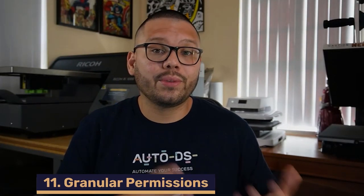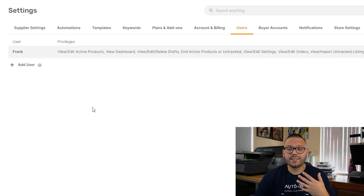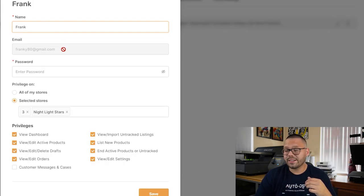Next up we have more granular and specific permissions you can give your different staff members. In dropshipping we don't really have many staff members on site — we'll mostly be working with virtual assistants. This update gives us a lot more access and control over what our virtual assistants can see. Using AutoDS, we already have the option to give different permissions to different VAs. In the AutoDS dashboard under Settings and then the Users tab, you can see your VAs listed — like Frank — with all their different privileges already set.